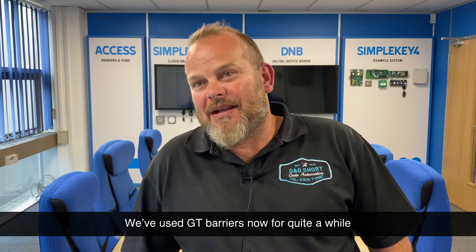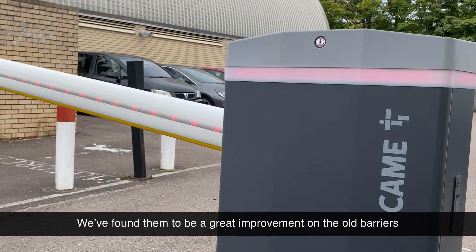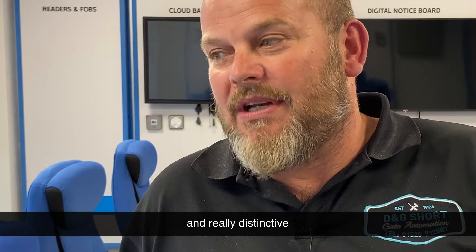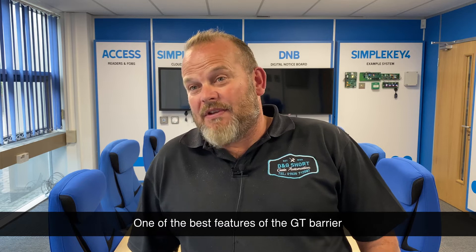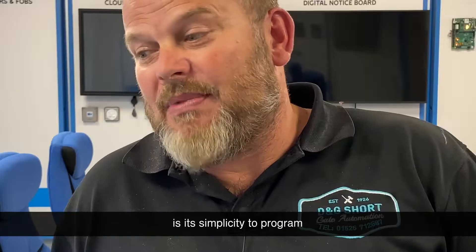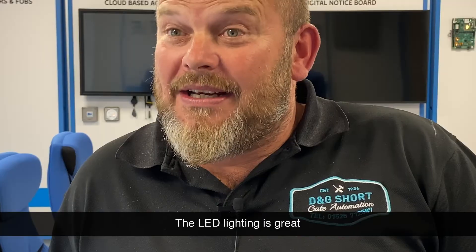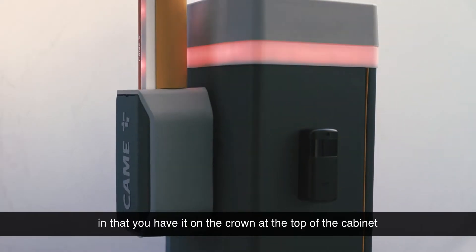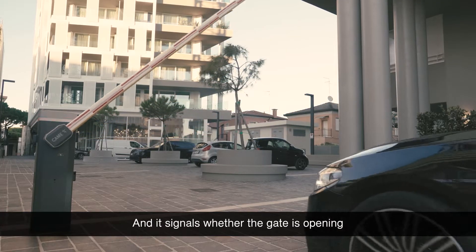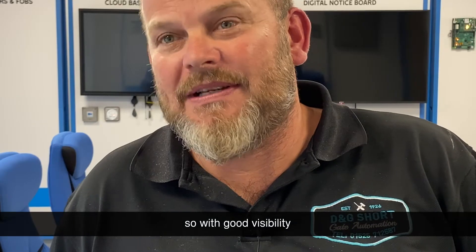We've used GT Barriers now for quite a while since they first came out. I found them a great improvement on the old barriers, which we found to be ever so useful and really distinctive. One of the best features of the GT Barrier is its simplicity. The LED lighting is great — on the crown at the top of the cabinet and also on the boom — and it signals whether the gate is opening or closing with green and red LEDs, so good visibility.